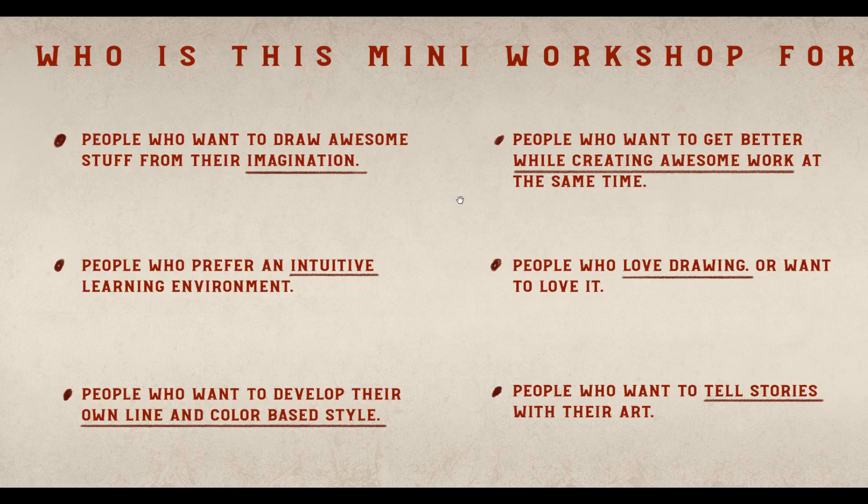It's for people who love drawing or want to love drawing. I love drawing — I always enjoy sitting down to do it. It's important to have a positive relationship to drawing because if we like doing it, we're going to do it more, and if we do it more, we get better. And lastly, it's for people who want to tell stories with their art, because that's what I'm into and a lot of my advice is geared towards helping you do that in your images.